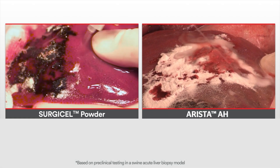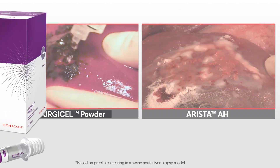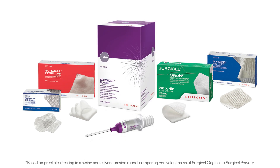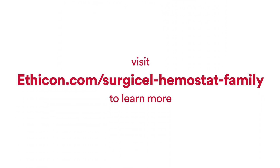Surgicel Powder creates a durable clot that sustains hemostasis even when irrigated. Powder joins the rest of the innovative Surgicel family of hemostats, providing a universally effective solution that ensures faster, more effective outcomes for all your oozing bleeding needs. Visit ethicon.com/surgicel-hemostats-family to learn more.